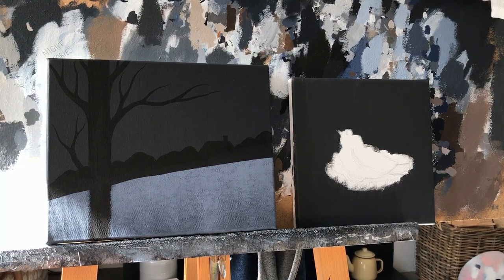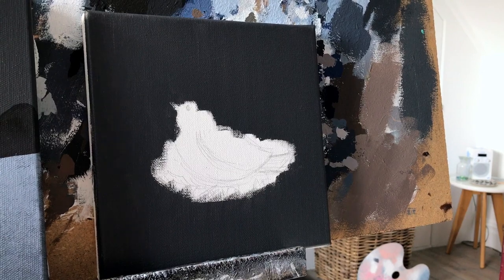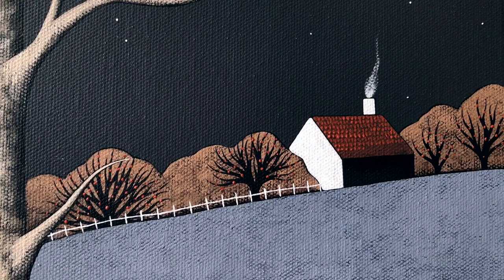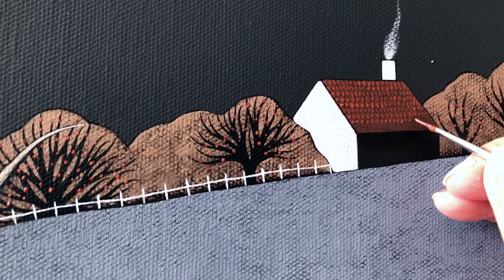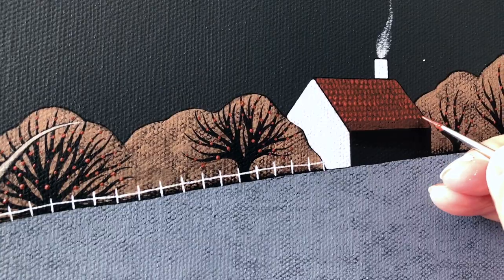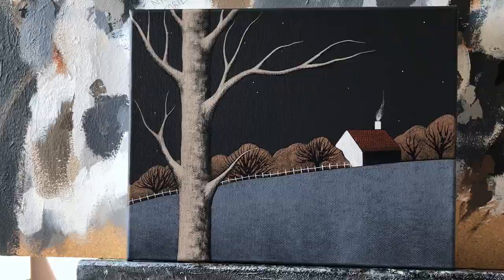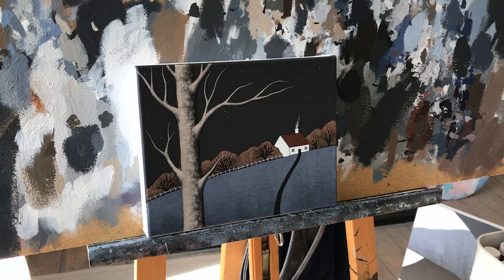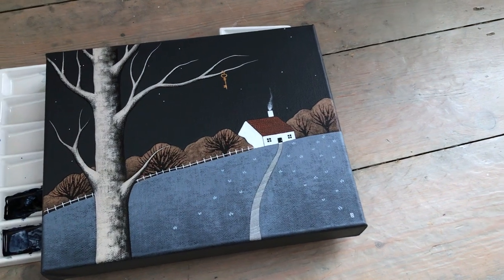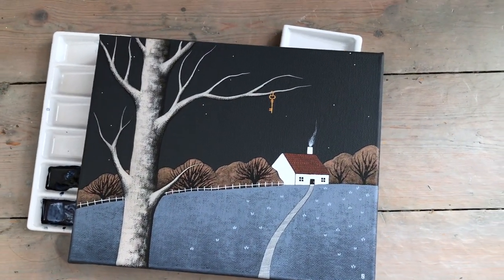Night Stories is going to be an ongoing series of work and I released the first seven pieces last Sunday on the 2nd of August. I'm excited to say that they've all sold already and so they'll be on their way to their new homes later this month. I'm going to continue to create pieces for the series over the next few months, releasing the paintings a few at a time, with the next release I hope happening sometime in September.